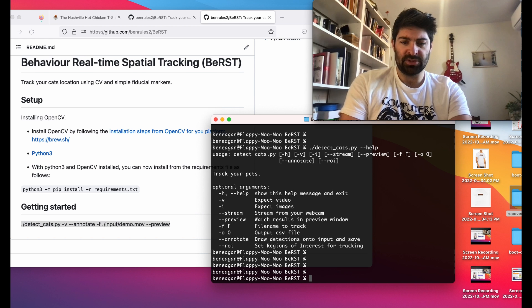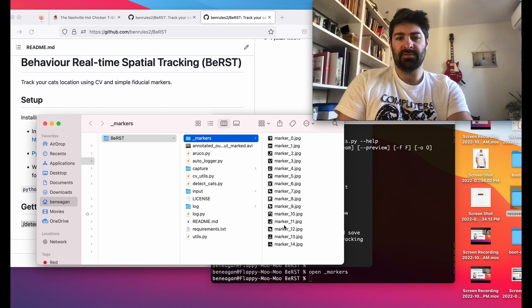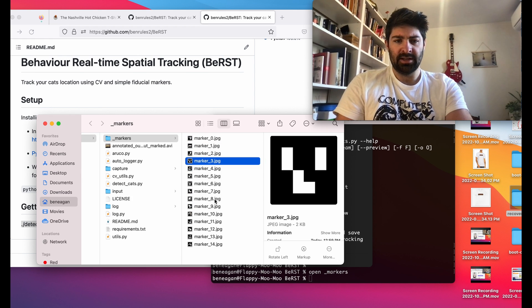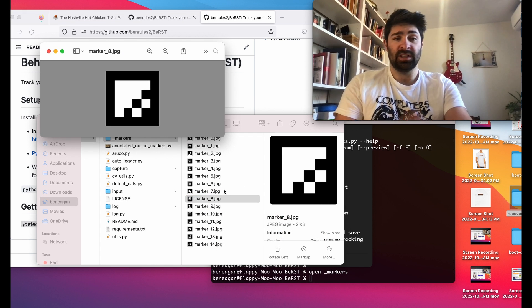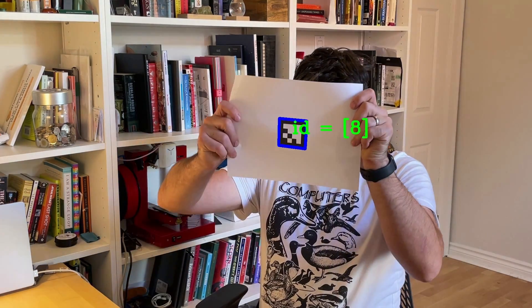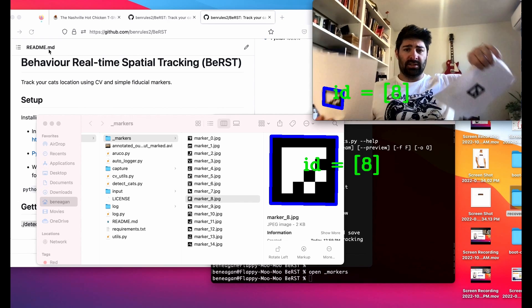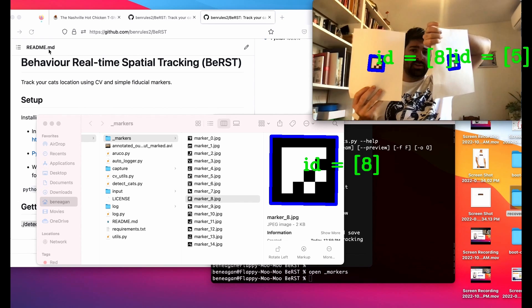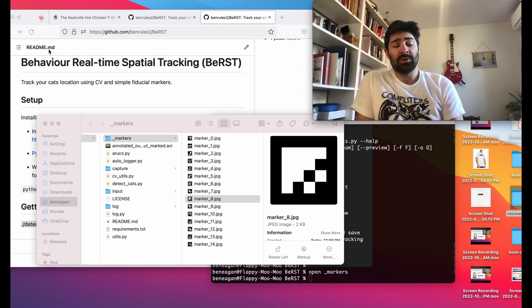There's also a directory in here called markers. If I open markers, you can see we've got 15 distinct markers. If I just print this off, we can track that marker. Now you can see I hold this up and spin it around. This is an example where we've got two different ones, and there's a very low barrier of entry to get started with this, and a lot of different ways it can be applied.